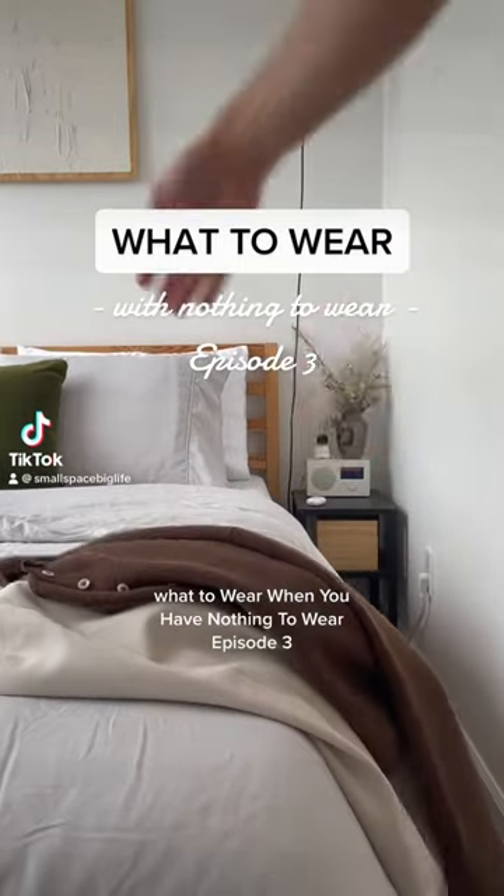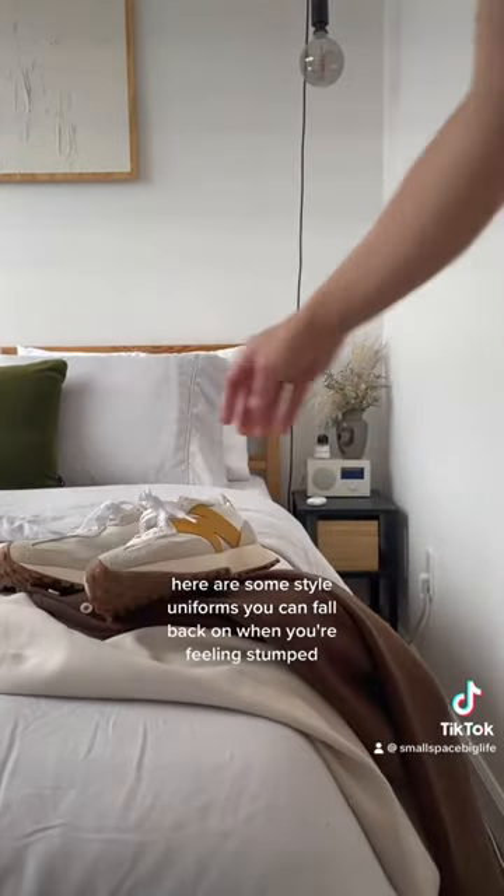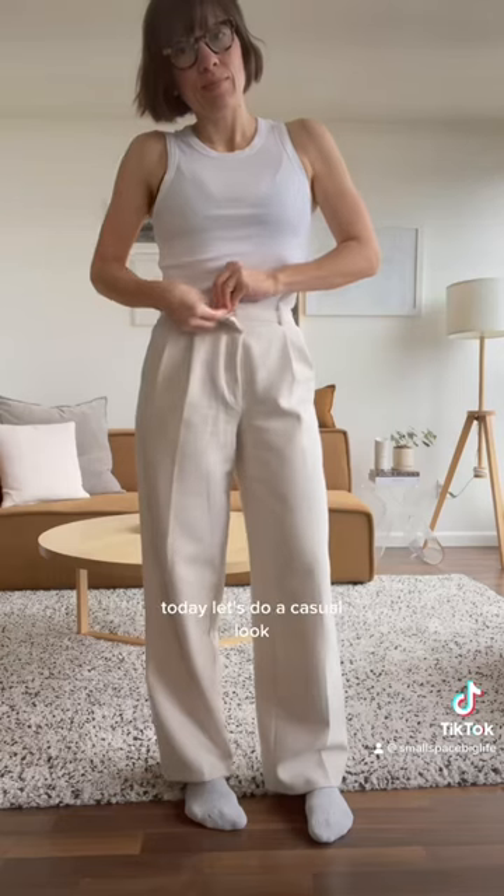What to wear when you have nothing to wear, episode 3. Here are some style uniforms you can fall back on when you're feeling stumped. Today let's do a casual look.